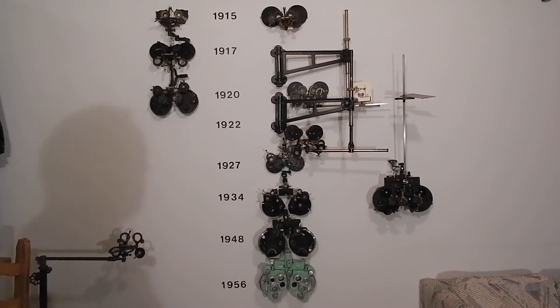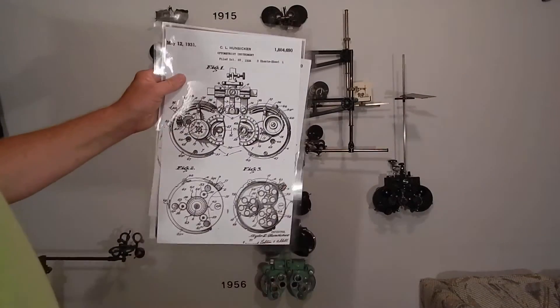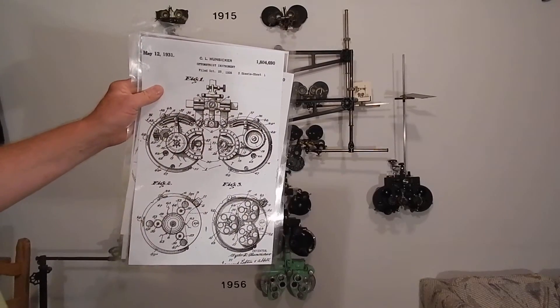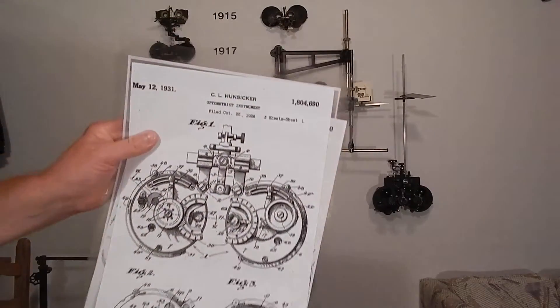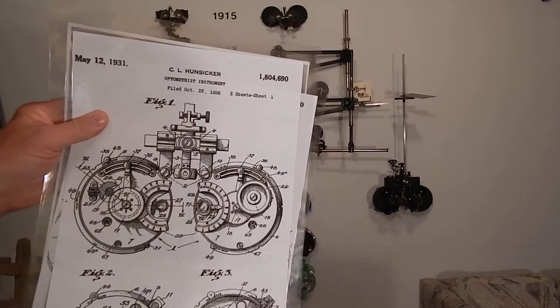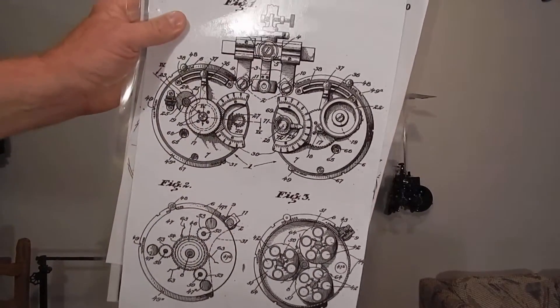This is part four. We're going to talk about the Green's refractor. In 1926, three ophthalmologists named Green out in San Francisco applied with their designer, the inventor C.L. Hunsicker, for a patent for what they thought was the best phoropter of all time.